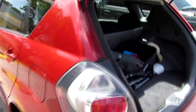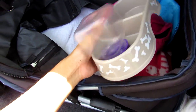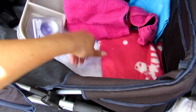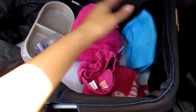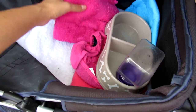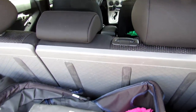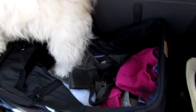Now let's go outside to the car. Here we keep the stroller pad for her. And we have a towel, plastic plate, blanket, and a pee pack just in case. And also we have this cute pink bag.